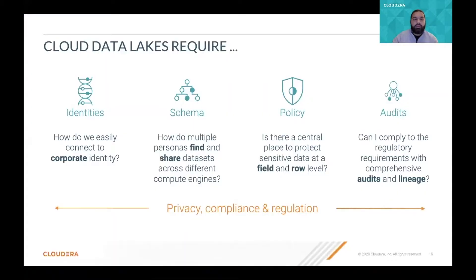piece of the platform that is an important component related to security and governance. So let's talk about this Enterprise Data Cloud. Companies, when implementing Cloud Data Lakes, they have different requirements regarding privacy, compliance, and regulation.